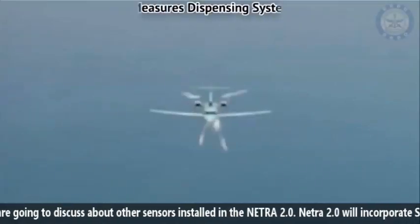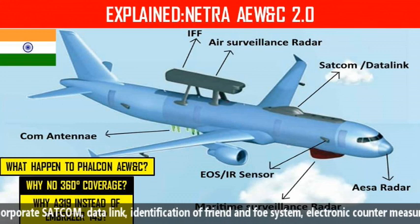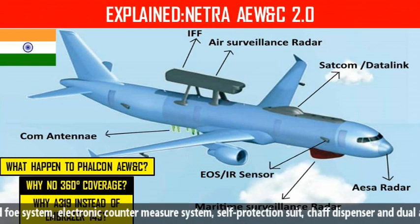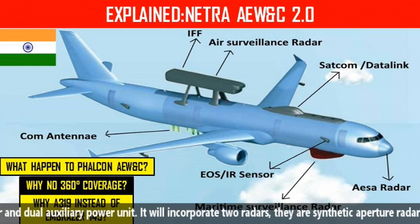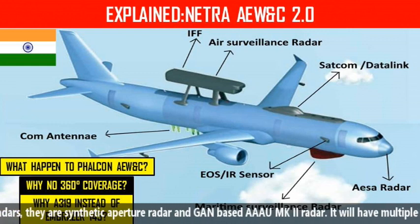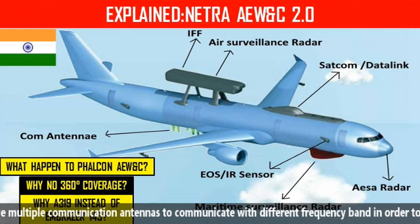Now we will discuss some other sensors installed in Netra 2.0. Netra 2.0 will incorporate SATCOM, data link, Identification Friend or Foe system, electronic countermeasures system, self-protection suite, chaff dispenser, and dual auxiliary power units. It will incorporate two radars: a synthetic aperture radar and a Gallium Arsenide-based AAAU MK2 radar.